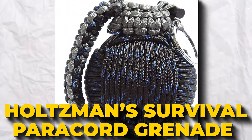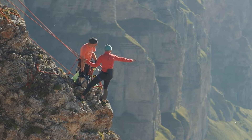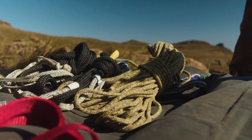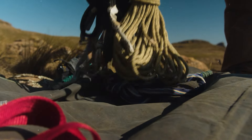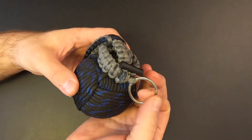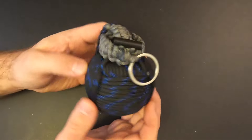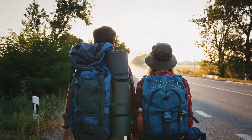Headed to the great outdoors? Don't forget your Holtzman's Gorilla Survival 48-in-1 Paracord Grenade Kit. This compact tool might look small, but it's a beast. Wrapped inside this paracord grenade, you'll find everything you need to tackle the wild — a fire starter, flashlight, razor blade, fishing gear, and much more. Whether camping, fishing, or just adventuring, this kit's got your back. It's the Swiss army knife of survival tools. Give it as a gift to the adventure lover in your life!